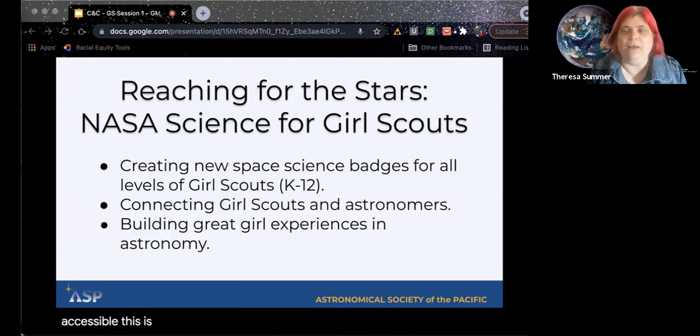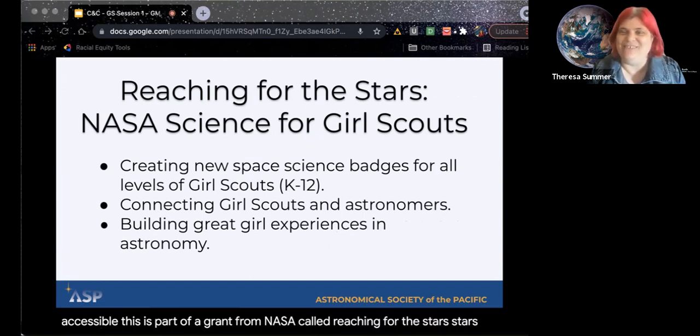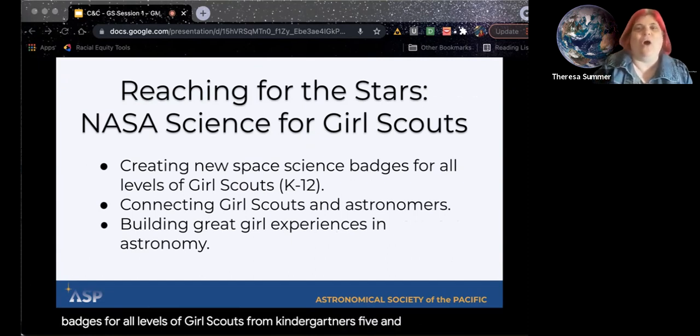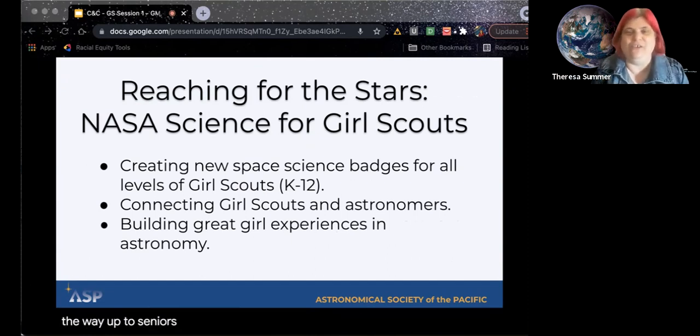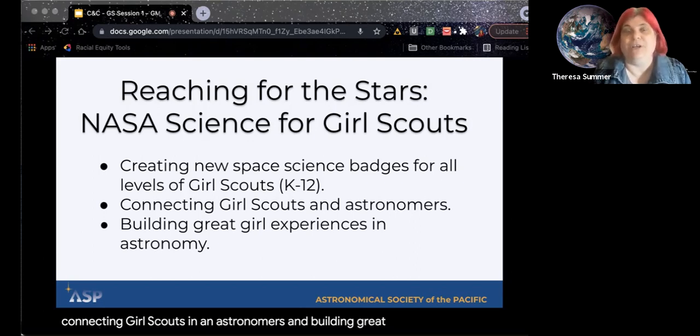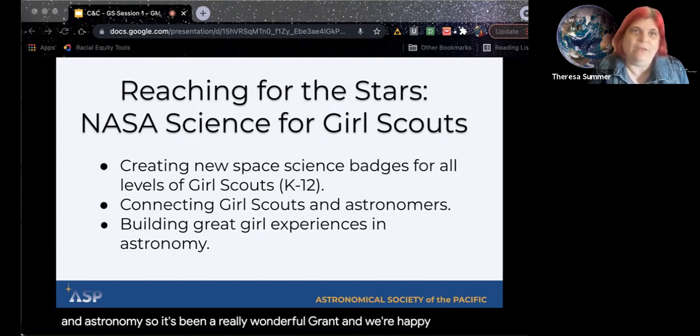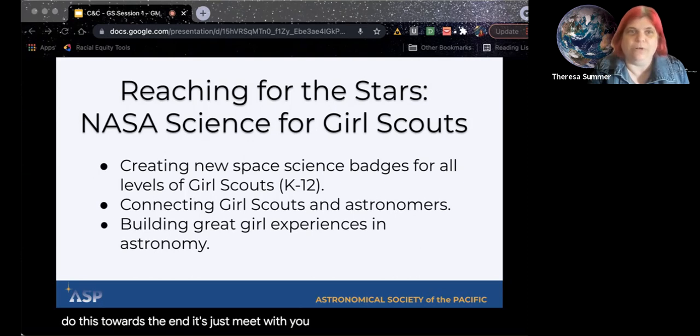This is part of a grant from NASA called Reaching for the Stars: NASA Science for Girl Scouts. We already created new space science badges for all levels of Girl Scouts, from kindergartners — five and six year olds — all the way up to seniors in high school. We are still in the process of connecting Girl Scouts and astronomers and building great girl experiences in astronomy. It's been a really wonderful grant and we're happy that we can meet with you and explore some of these ideas.